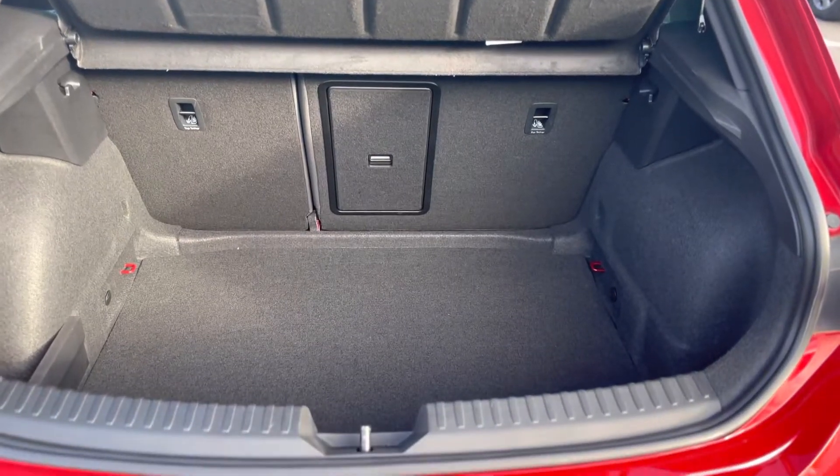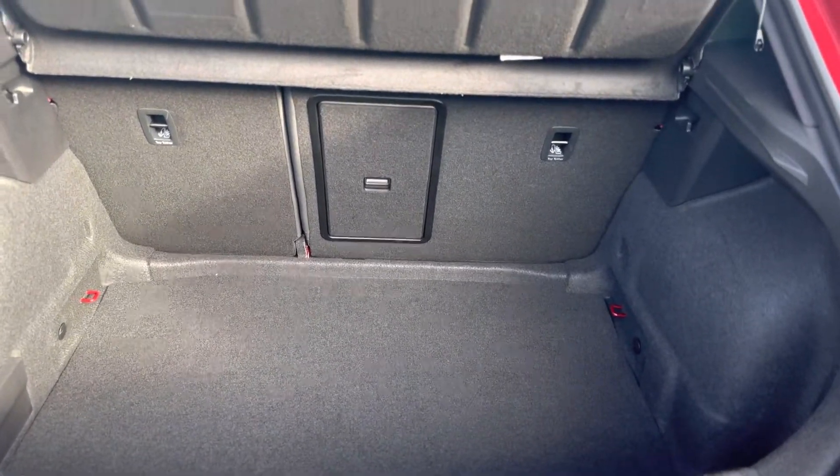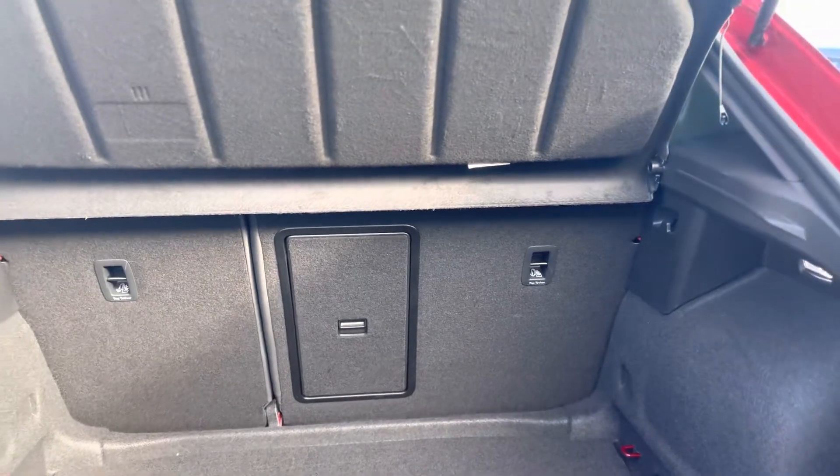Nice spacious boot size for a hatchback, with a 60-40 split to the rear seats.